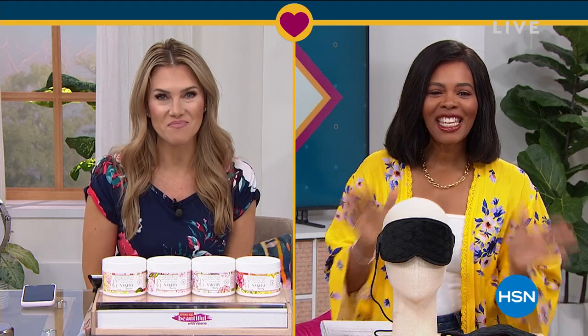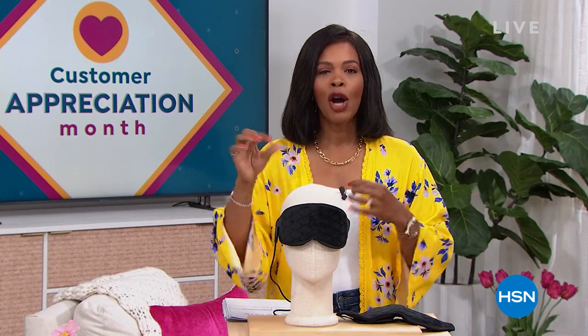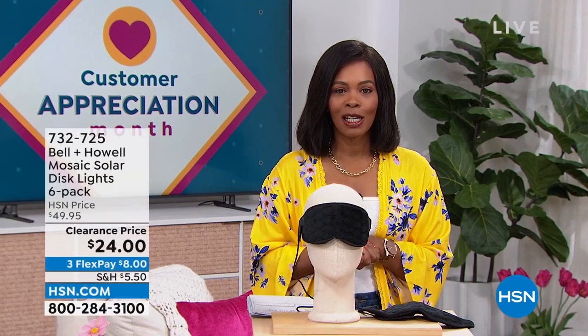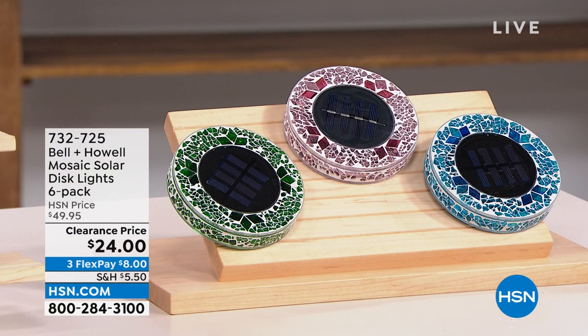So excited to see what you've got for us today. Thank you so much. After all that amazing beauty, we're going to stay within the realm of self-care and doing great things for yourself around the house. We've got amazing clearance prices for your home and for yourself. Hope you can stay with us. I'm Tamara Hooks, your host. It's going to be two hours together this morning.